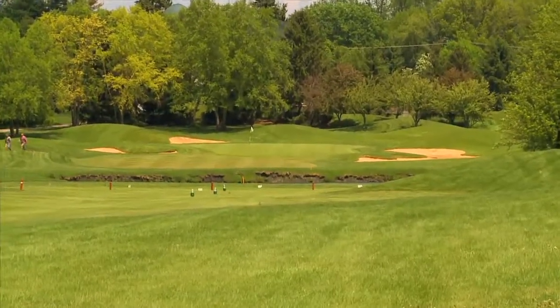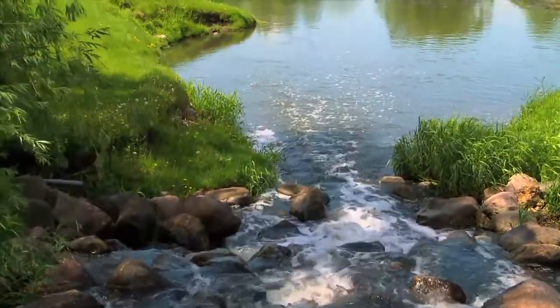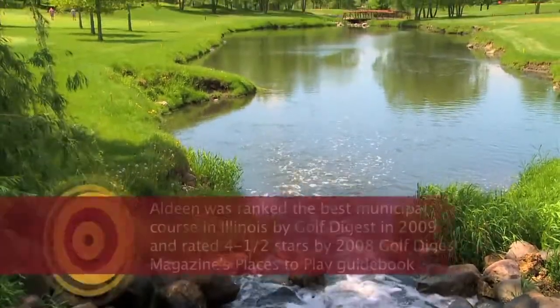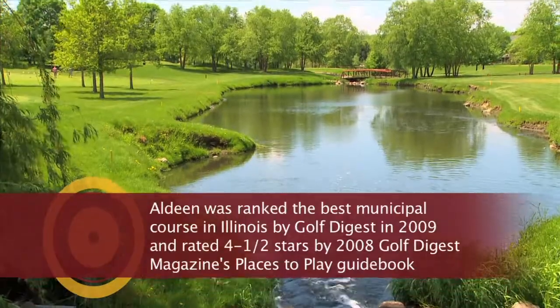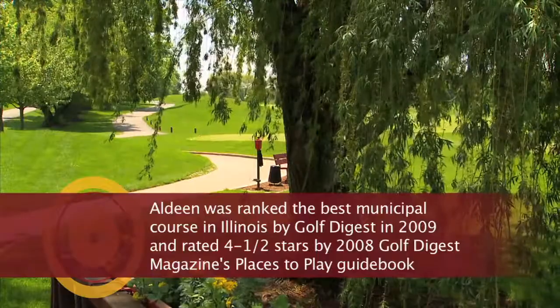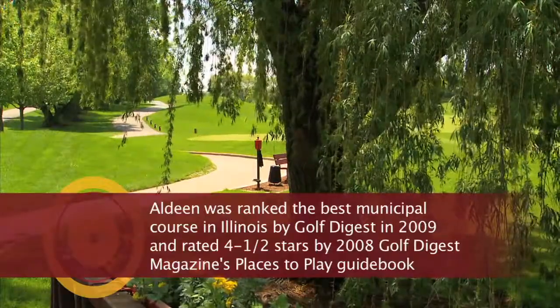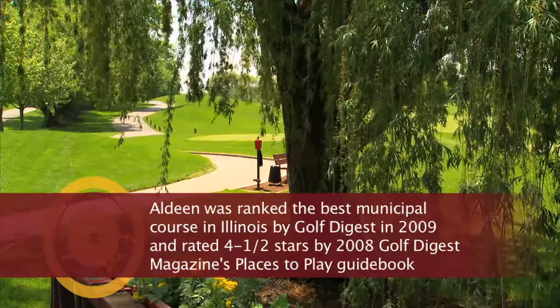Not only is it a beautiful and challenging course, Aldeen Golf Club has won numerous awards over the years. Within our market of $50 and under golf courses, we're listed in the top 50 in the country. We've also been ranked the top municipal course in the state of Illinois, and we've been given four and a half stars by Golf Digest's Places to Play guide several times over the years.